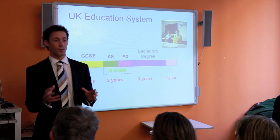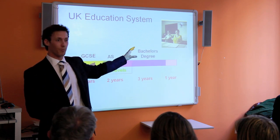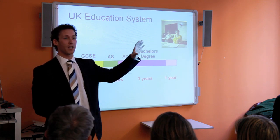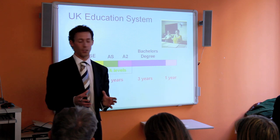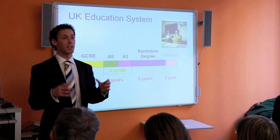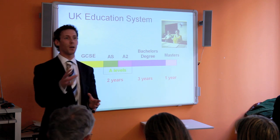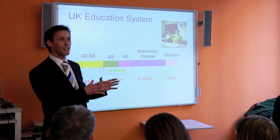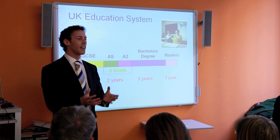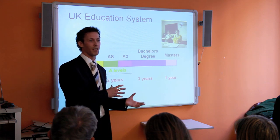Once you've got your A levels, you go to university and study a bachelor's degree — either a Bachelor of Arts or a Bachelor of Science. After three years, you have an optional choice of whether to take a master's programme. Master's is entirely optional and needs to be based upon a good academic reason.